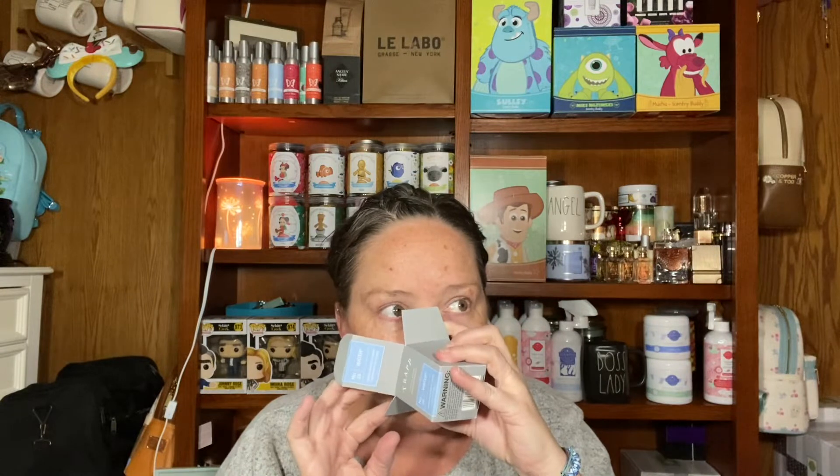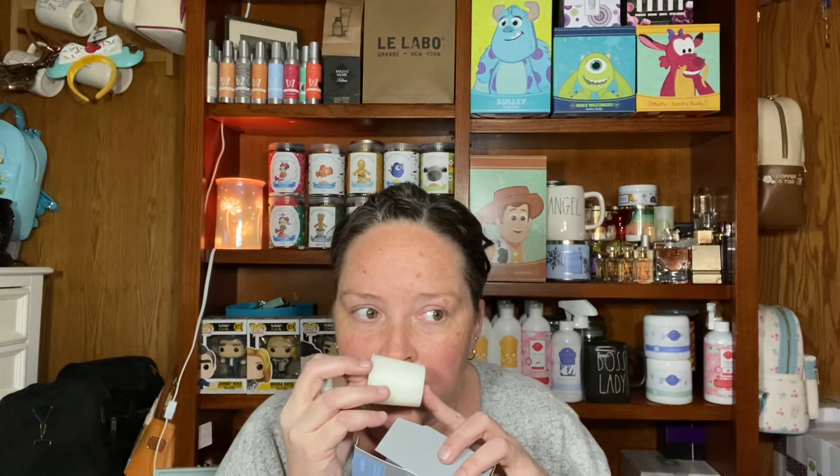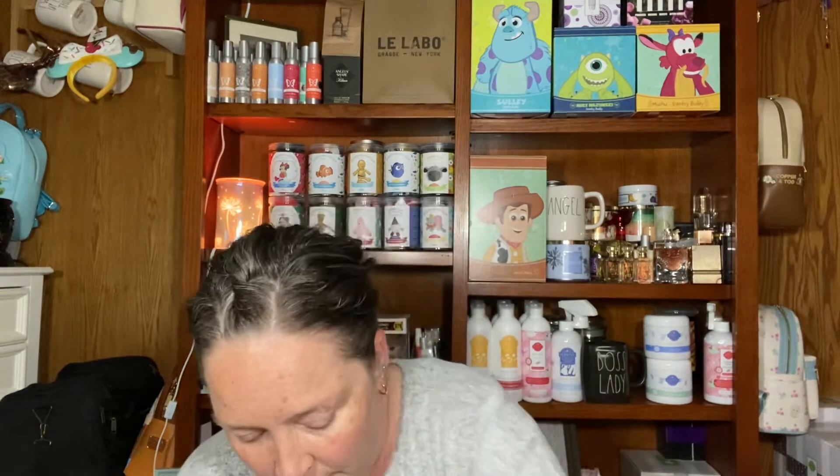The next one is called Water, number 20. The fragrance notes are Orzanic Aquaeus — I'm probably not saying any of those words right — with a slight hint of floral. This one smells so good. It smells beachy, like a white flower and beach. So pretty.